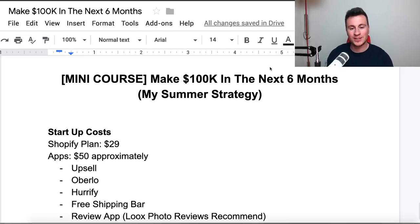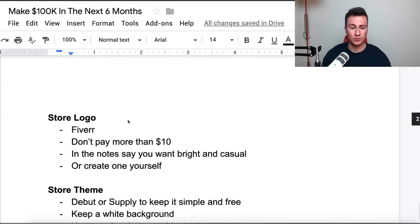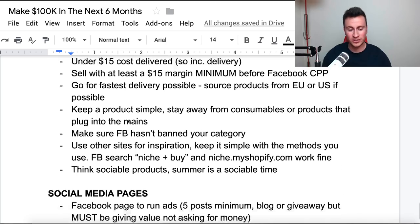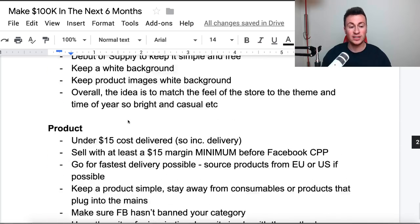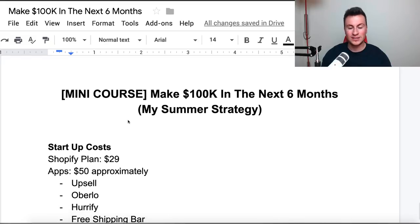Welcome to a new video. Today I want to show you my strategy for making 100k in the next six months, and as you can see in the brackets it says mini course — because when I was putting this video together there was literally so much information to cover it kind of is like a mini course in itself. We're going to be covering absolutely everything: startup costs, how to name your store, store logo, what kind of products, what kind of niches, and then finishing off with a Facebook ad strategy.